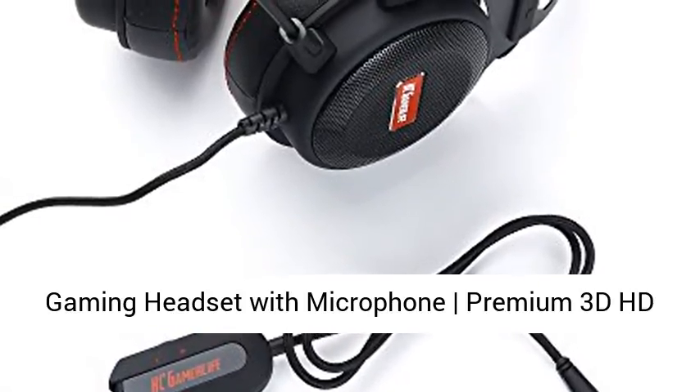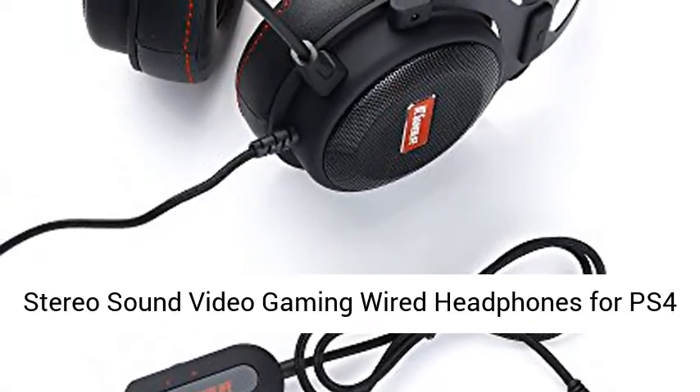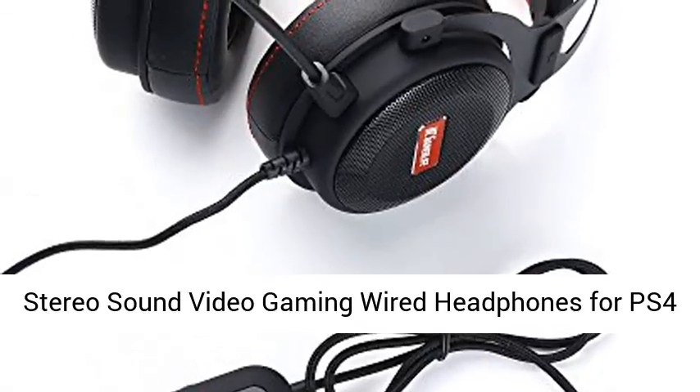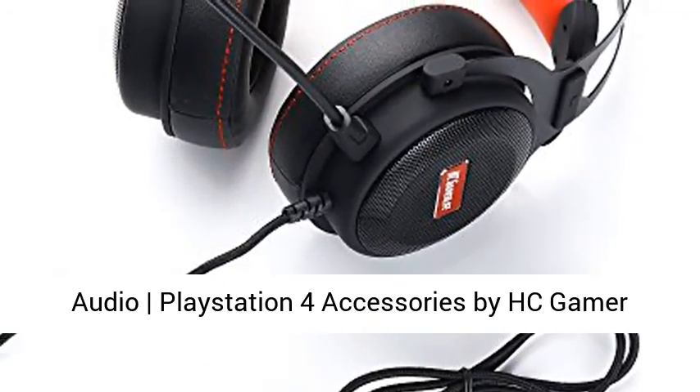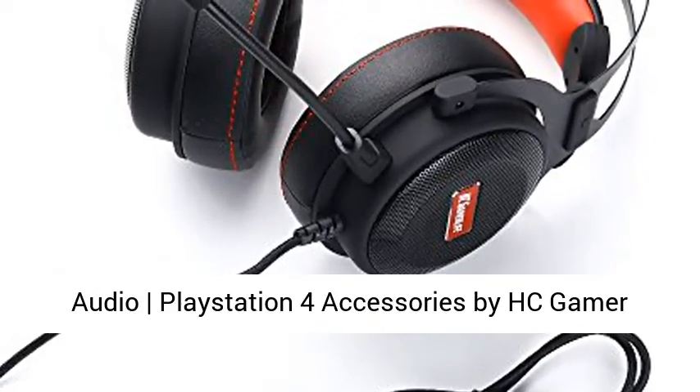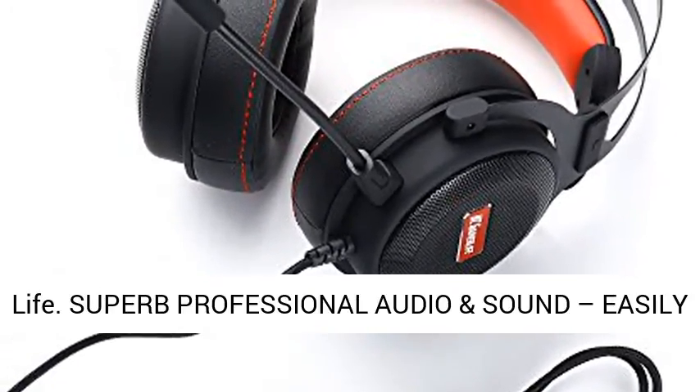Gaming Headset with Microphone, Premium 3D HD Stereo Sound. Video Gaming Wired Headphones for PS4 Console, Xbox One, Switch, PC, Laptop. 3.5mm Audio. PlayStation 4 Accessories by HC Gamer Life.